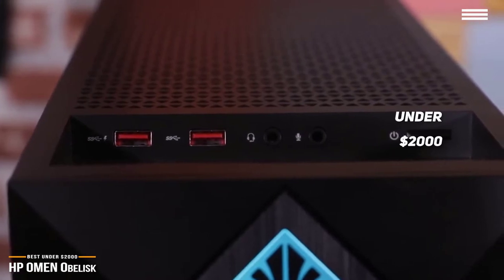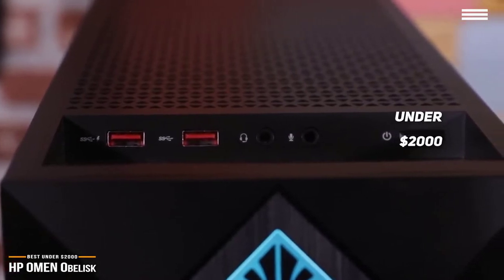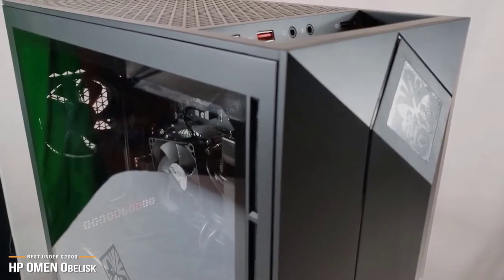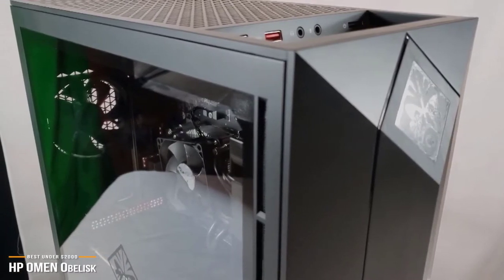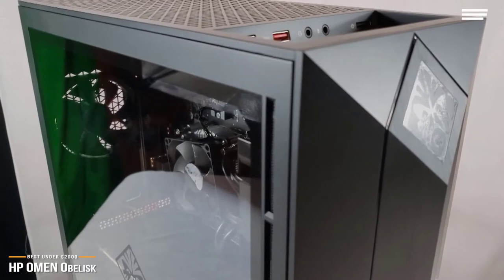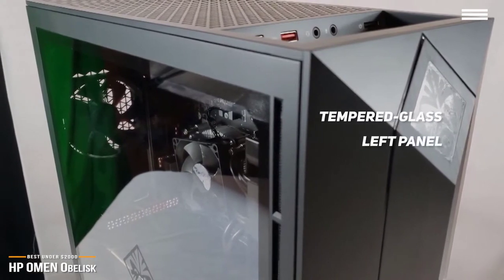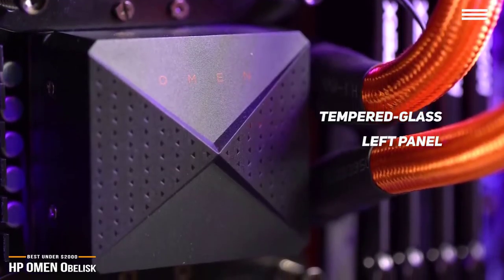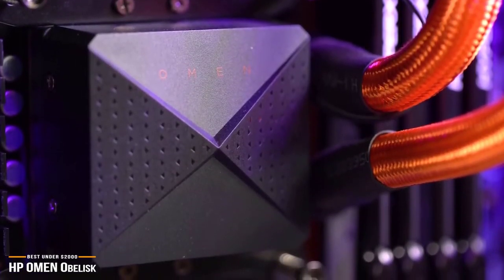HP's Omen Obelisk is a compact gaming desktop that is narrow and not very deep, with a relatively small footprint if you want to fit it on your desk or have limited room on the floor for a tower. A full-length tempered glass window makes up the left panel, through which you can see the LED illumination. Overall, the design keeps it simple, but with just enough pizzazz to avoid being boring.